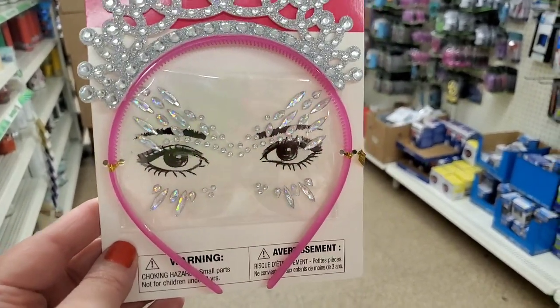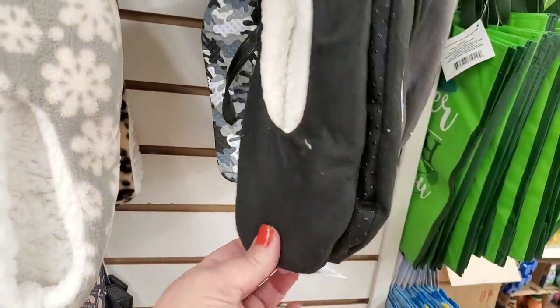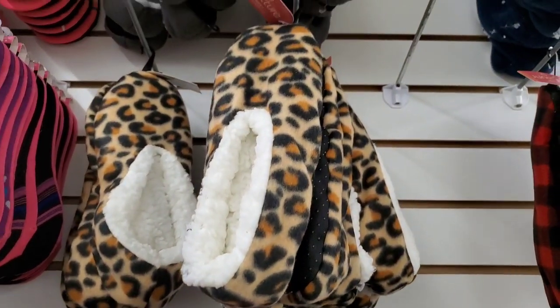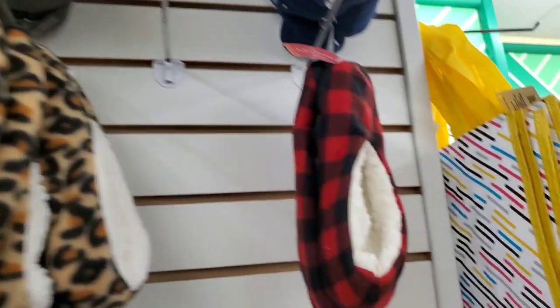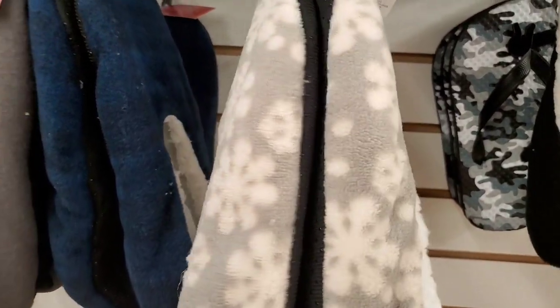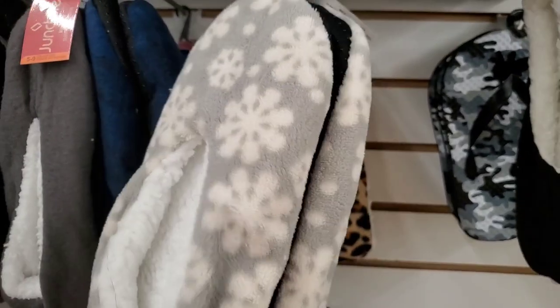I've shown these ladies' slippers before — they come in all sorts of different patterns. Everyone loves the cheetah prints and the red-and-black buffalo check, but I've actually never seen this blue-and-black plaid before. And these really cute, really pretty fuzzy snowflake ones — aren't they so cute?